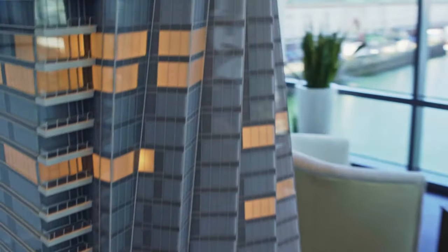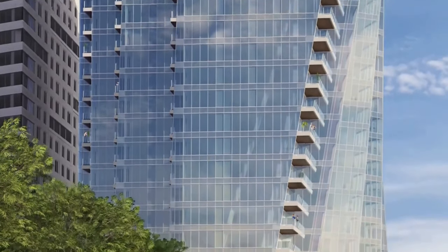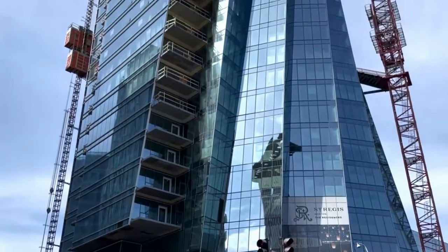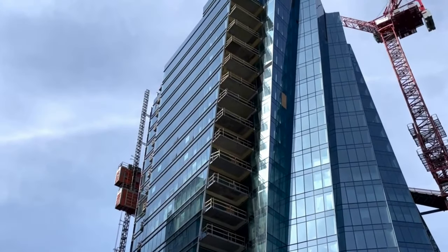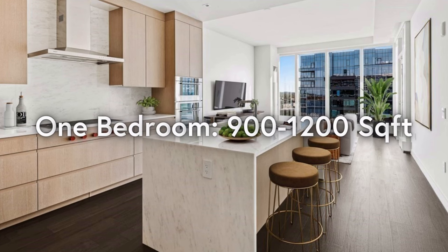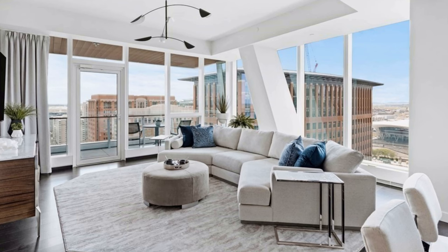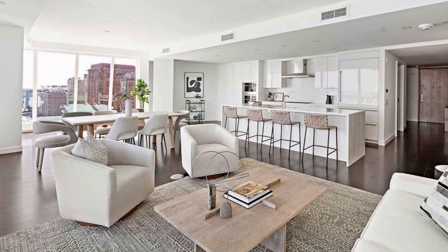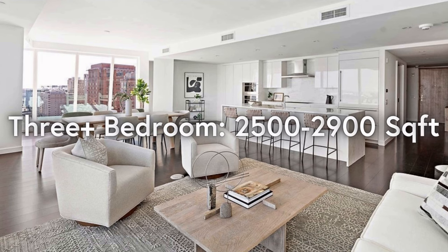The St. Regis contains 114 units with 50 different floor plans showcasing one-to-three bedroom homes, some with dens, as well as elegant three-plus bedroom penthouses. One bedrooms range between 900 and 1,200 square feet. Two bedrooms range between 1,300 and 2,600 square feet. Three bedrooms and over range between 2,500 and 2,900 square feet.